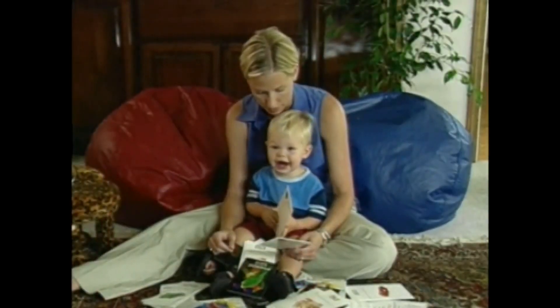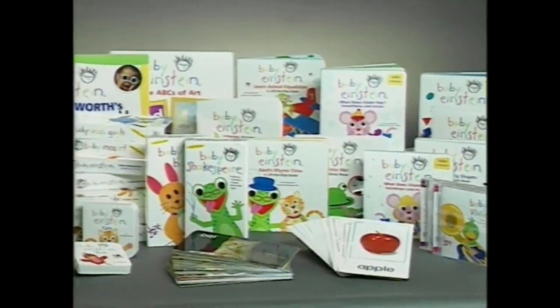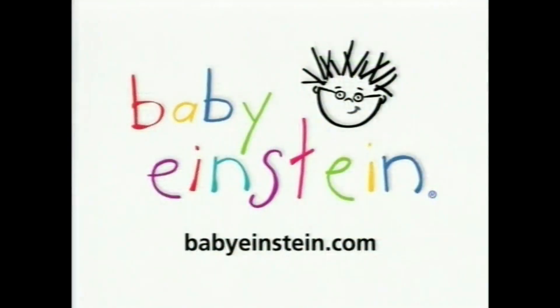When a baby smiles at you, or a baby laughs, you have to smile back. It's just the greatest. If you want to learn more, go to our website at babyeinstein.com. Enjoy the show.